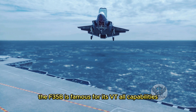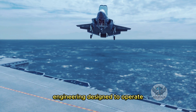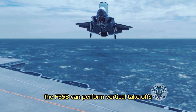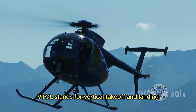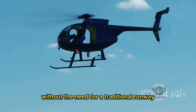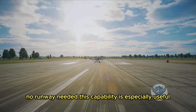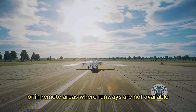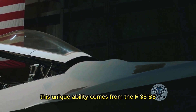The F-35B is famous for its VTOL capabilities. This advanced fighter jet is designed to operate in the most challenging environments, whether on land or at sea, performing vertical takeoffs and landings with remarkable precision. VTOL stands for Vertical Takeoff and Landing — technology that allows aircraft to ascend and descend vertically, much like a helicopter, without the need for a traditional runway. This capability is especially useful in combat situations where space is limited or in remote areas where runways are not available.